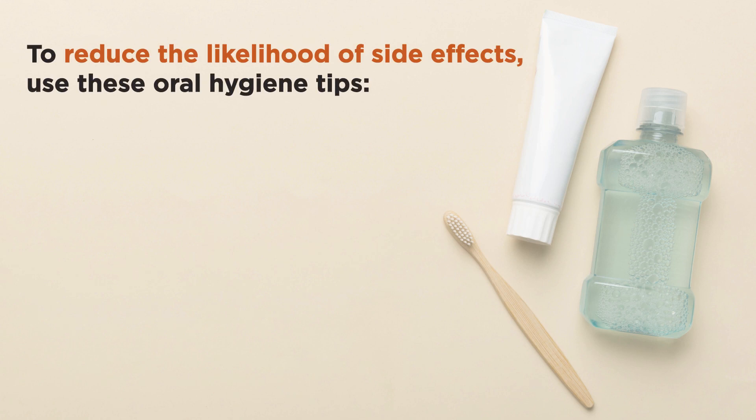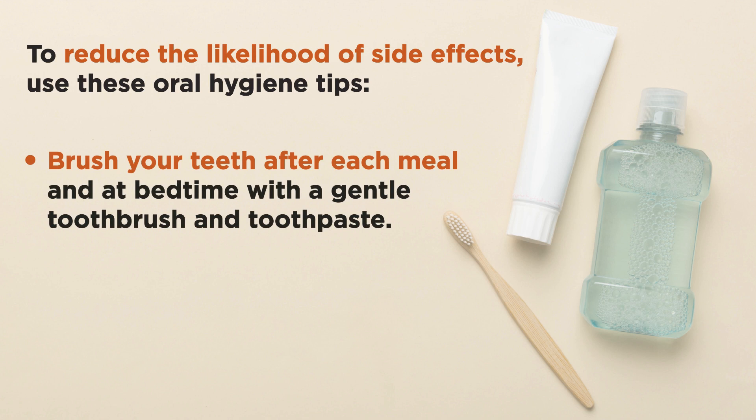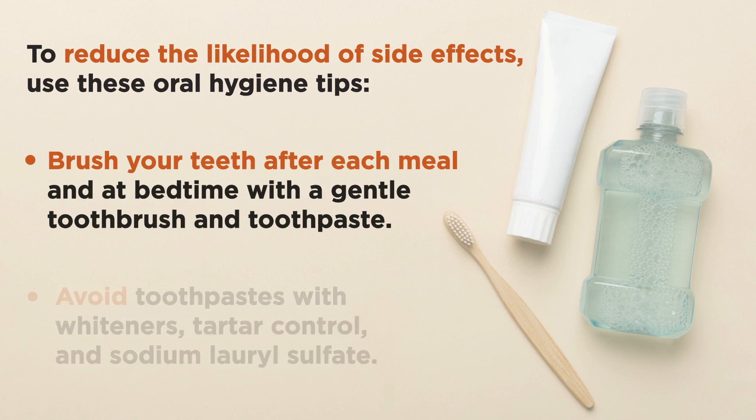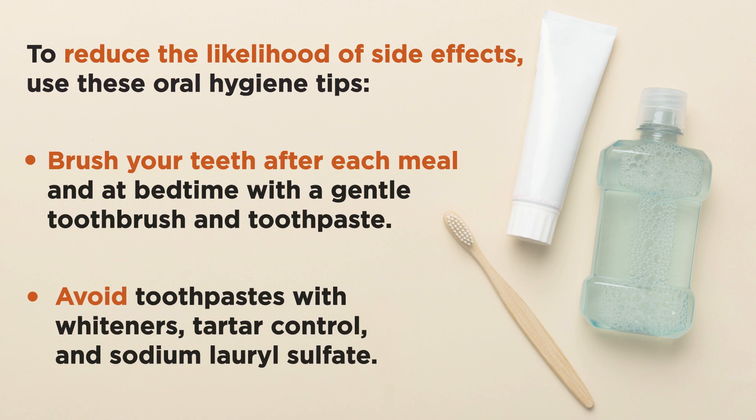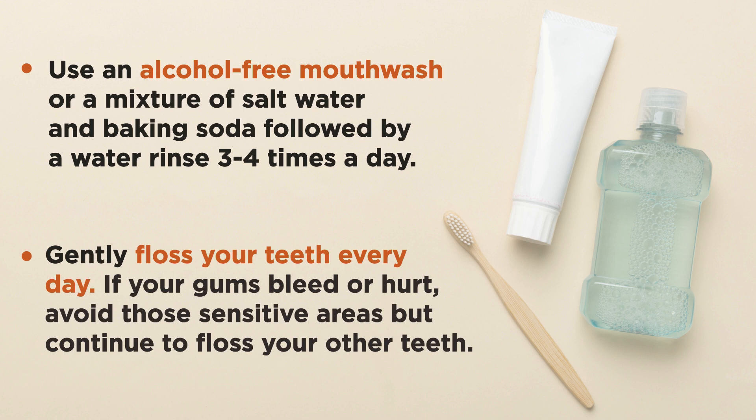To reduce the likelihood of side effects, use these oral hygiene tips. Brush your teeth after each meal and at bedtime with a gentle toothbrush and toothpaste. Avoid toothpaste with whiteners, tartar control, and sodium lauryl sulfate. Use an alcohol-free mouthwash or a mixture of salt water and baking soda followed by a water rinse three to four times a day. Gently floss your teeth every day; if your gums bleed or hurt, avoid those sensitive areas but continue to floss your other teeth.